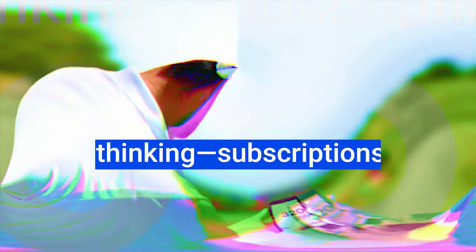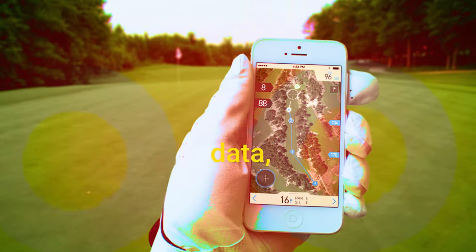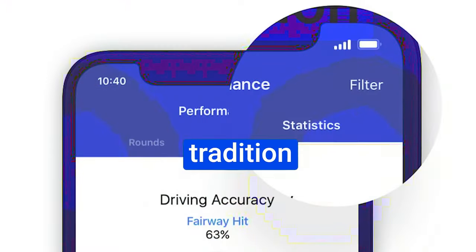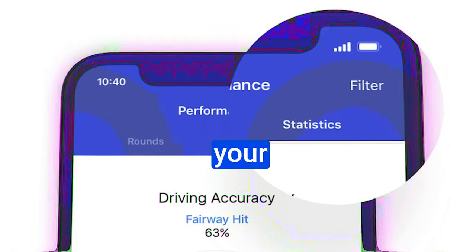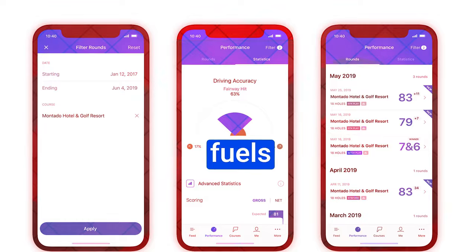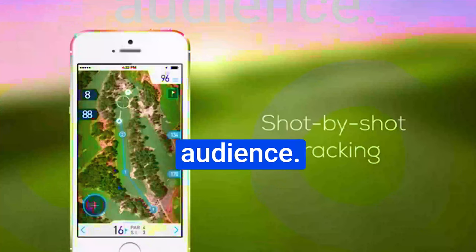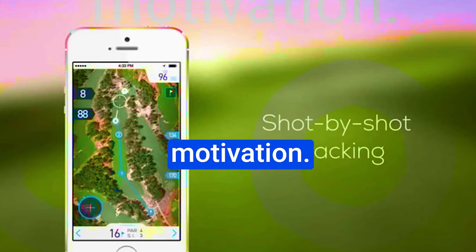Subscriptions can be a tough sell, but consider this: the insights, data, and functionality Hole 19 offers can be a game-changer for your golf journey. It takes competition to a whole new level with its live leaderboards feature — imagine pitting your skills against friends and rivals in real-time. The app not only fuels this digital face-off but also lets you share your triumphs with an intrigued audience. Your victories, your progress, all on display, inspiring both applause and motivation.